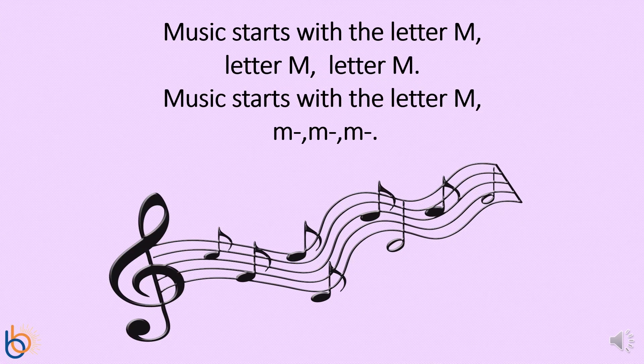Let's sing a song about the letter M, or you can follow along with the words on your screen. Music starts with the letter M, letter M, letter M. Music starts with the letter M, M, M, M.